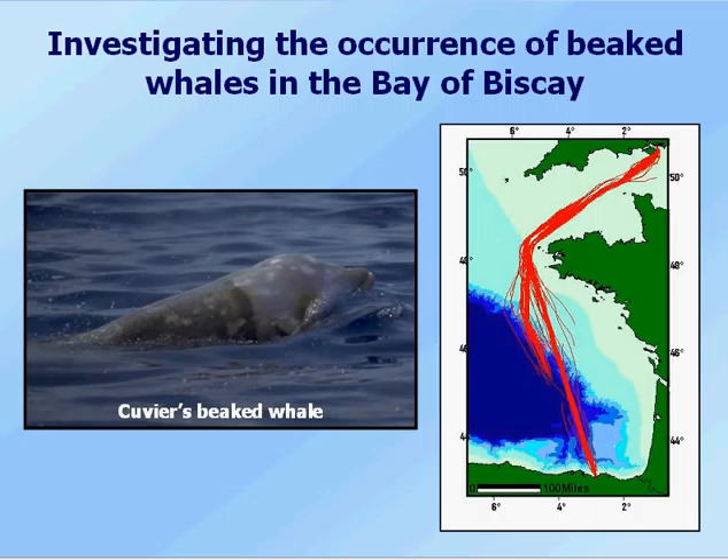The main species I'm going to talk about today is Cuvier's beaked whale. We've been primarily using data collected from the Pride of Bilbao, as it goes from Portsmouth in southern England, through the shallow waters of the English Channel, down across the northern shelf edge, over the abyssal areas and the deep areas of the Bay of Biscay, through the southern canyons and up the southern shelf edge, and into Bilbao in northern Spain.